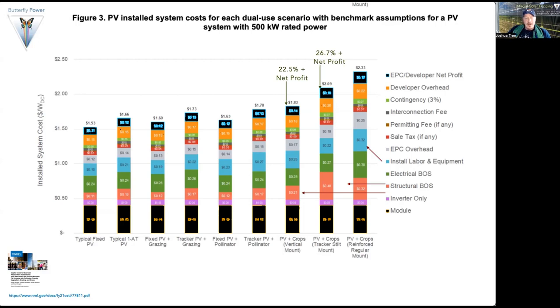Another NREL report looked at the capital cost of dual-use agrivoltaic systems, comparing typical fixed PV, fixed PV with grazing, fixed PV with pollinator, tracker systems, and vertical mount systems. The second-to-last columns — PV crops with vertical mount and PV crops with a tracker — show some of the higher total costs, but also the highest net profit. As we integrate more systems and bring down overall cost through the structural balance of system and installation labor, we can make solar systems even more competitive.